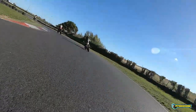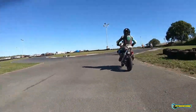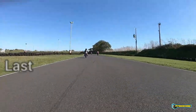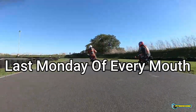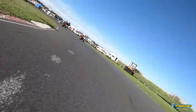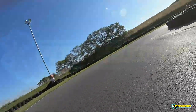Cheers guys for watching this lap of Red Lodge Kart Circuit. Like I said, I find it's one of the most technical tracks we go to and definitely one of the hardest to learn, but it can also be really enjoyable. They do track evenings here at the end of Mondays every month, so make sure to get down there and get loads of practice in before you do your first race meeting. Cheers guys for watching — if you haven't already subscribed, make sure to hit that subscribe button and there are links to some more videos as well. Cheers guys and I'll speak to you soon.